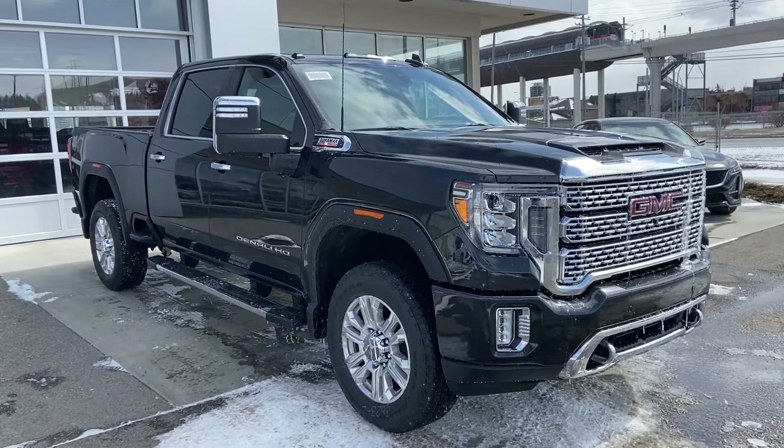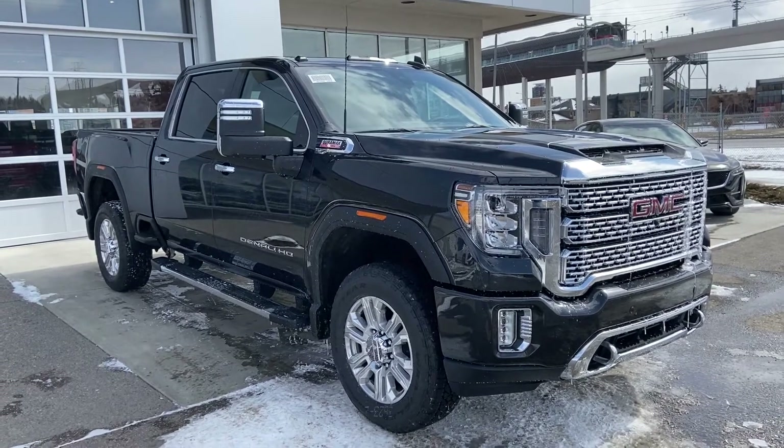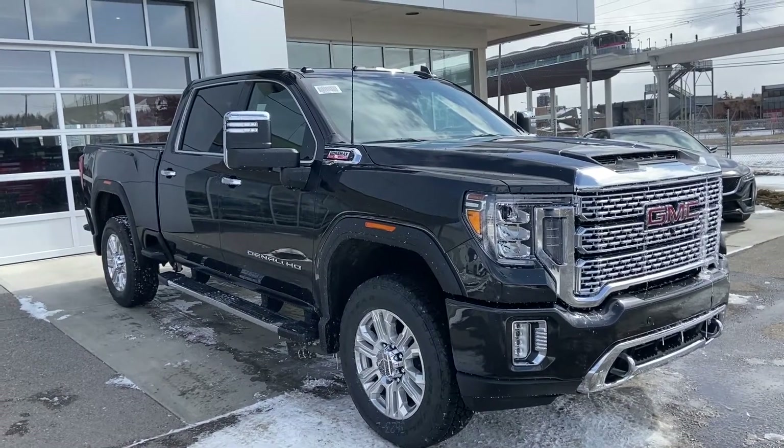Welcome to GSL GMC, 1720 Bow Trail Southwest in Calgary, Alberta. Today we're looking at the brand new 2020 GMC Sierra 2500 HD Denali, powered by the 6.6-liter Duramax diesel, mated to the 10-speed automatic transmission.